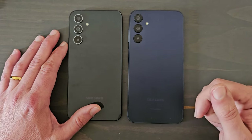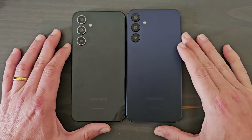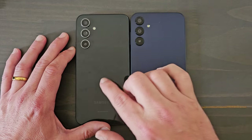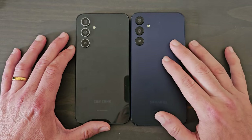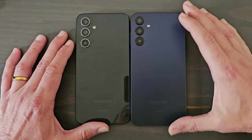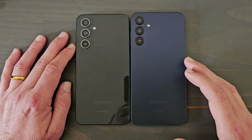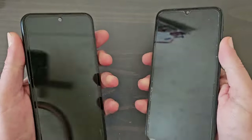The A15 5G is the updated version of the A14 5G. If we look at them side by side, you can see the size is similar, the camera and display look similar. This one is a little more premium with a glass back — shiny — while this one has a plastic back with a matte finish. The A15 5G is a little taller but also has bigger bezels, so you're going to get a better screen ratio on the A54.